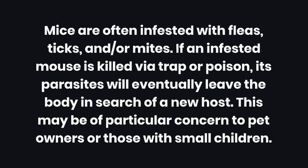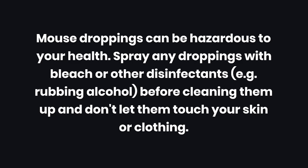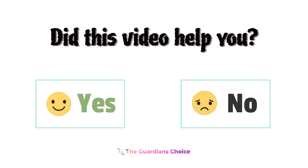Tips: It's best to put up mice repellents rather than traps inside your home — wouldn't you rather keep the mice outside in the first place? Warnings: Mice are often infested with fleas, ticks, and/or mites. If an infested mouse is killed via trap or poison, its parasites will eventually leave the body in search of a new host, which may be of particular concern to pet owners or those with small children. Get rid of mice quickly if you have dogs, as dogs may not be able to handle the possible diseases that mice carry. Mouse droppings can be hazardous to your health — spray any droppings with bleach or rubbing alcohol before cleaning them up and don't let them touch your skin or clothing.